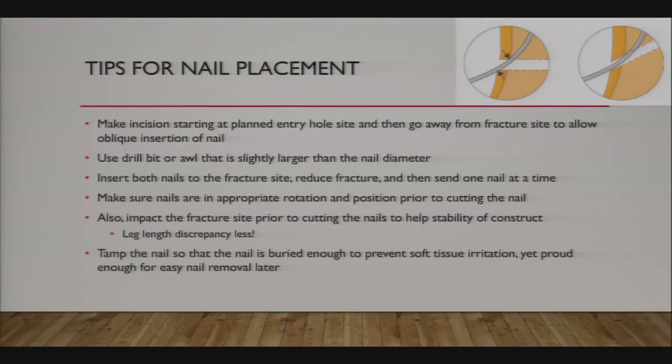Make sure you're not distracting the fracture site prior to cutting the nails. Always verify at the fracture site that your fracture is impacted. If it heals distracted, you've given your patient a leg length discrepancy—the bone is going to overgrow anyway, and you might turn what would have been a small discrepancy into a clinically significant one. Impacting the fracture also makes your construct more stable.